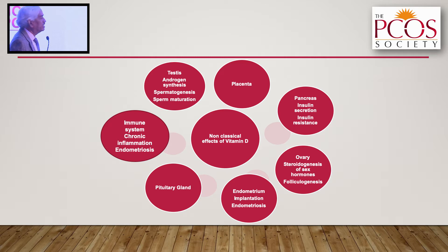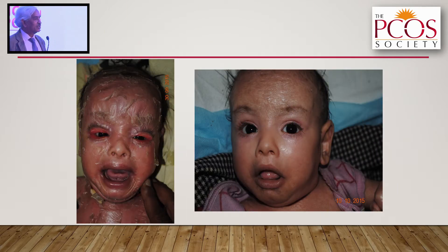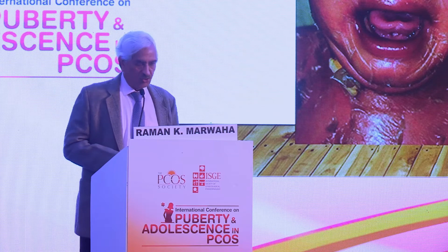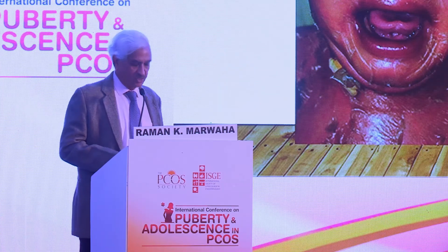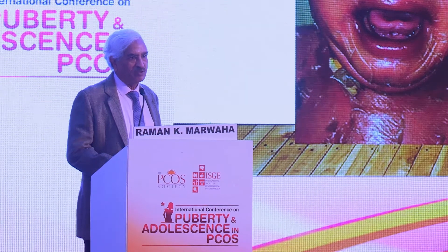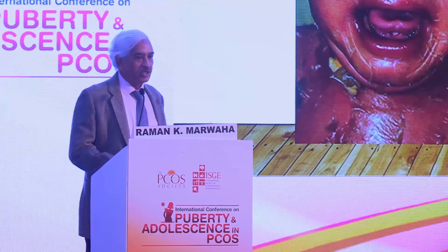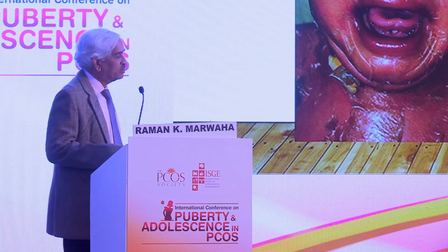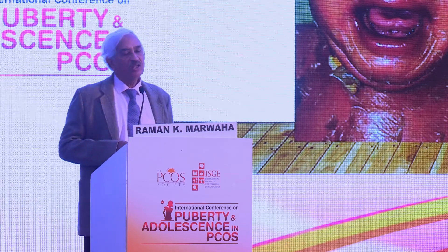I am fully convinced that vitamin D has a role in the extra-skeletal system, and this is why I am showing this picture. This is a child with congenital ichthyosis who came to us at All India Institute. The professor of dermatology called me and asked what to do. Since this child also had rickets, we thought we would give him high-dose vitamin D — 60,000 international units every day for 10 days, totaling 6 lakh units, similar to how we treat rickets.